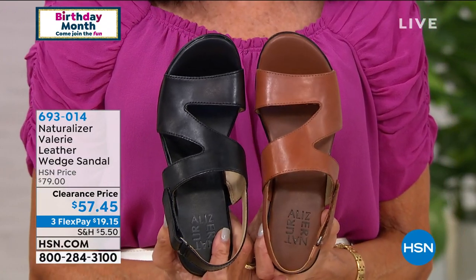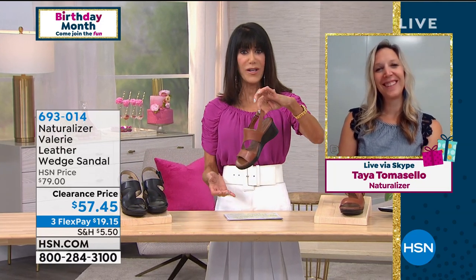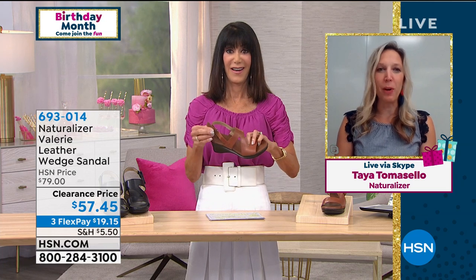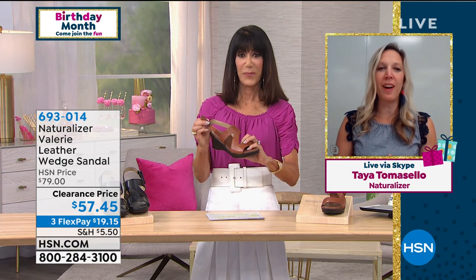Good morning, Taya. Good morning, Bobbi — thanks for having me. The first time I picked this up I went, oh, these are super lightweight. You know, for a wedge, sometimes you see one and think it feels like bricks on your feet, but it's nice and lightweight — really important. Right now, as we're transitioning out of sneakers into something maybe a little more dressy, this is a great transition. You're going to be so incredibly comfortable.